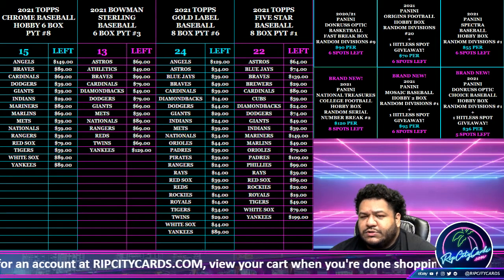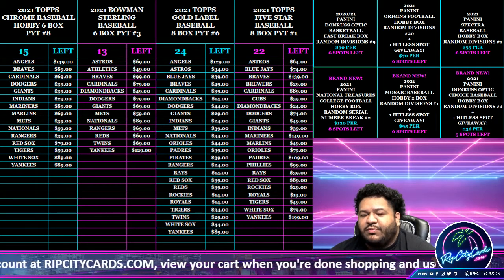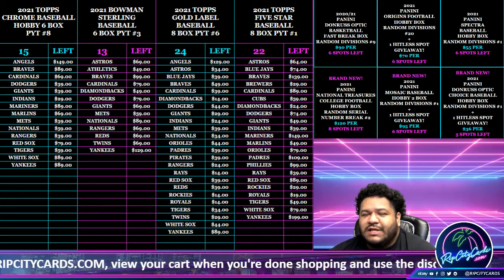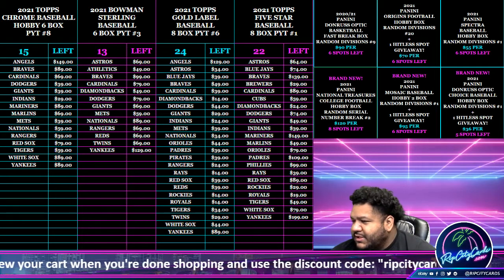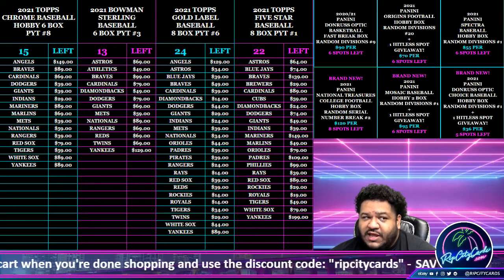Yo, what up everybody, it's your boy GoJesse. Time for another break — brand new product that just came out today. It is 2021 Panini N.T. College Football — that's National Treasures, aka Fancy.